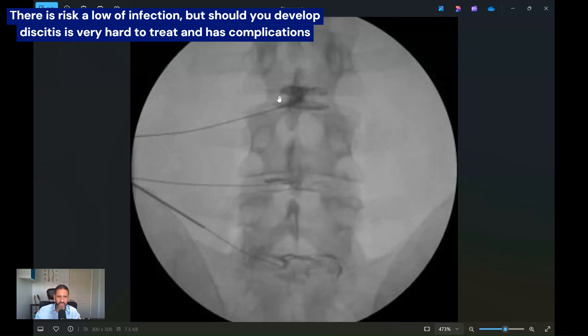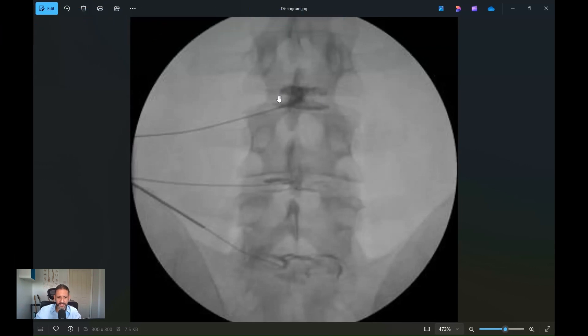The trouble is it's a very low occurrence — a very small number of people will get a discitis. But disc material doesn't really have a blood supply, so your immune system's ability to attack infection in the disc is quite poor. It can be quite a bad and debilitating infection, very difficult to treat, and itself has loads of secondary complications.